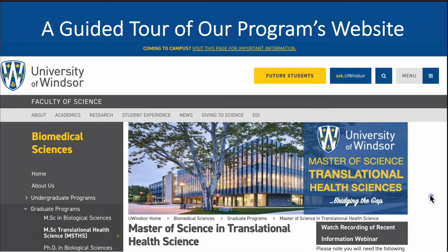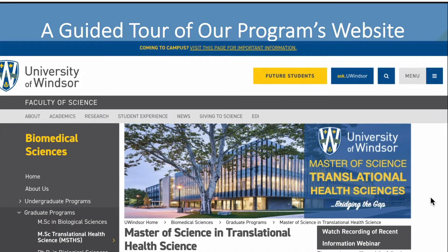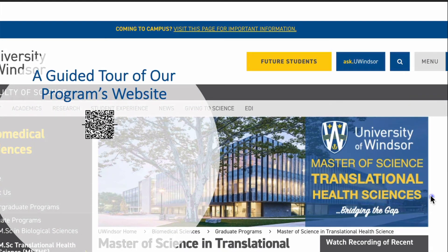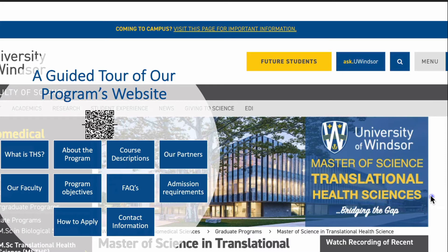Having briefly highlighted some of the key features of the Master of Translational Health Science program, allow me to briefly guide you on a tour of our website so you can always find the right resource for the information you are seeking. Our website can give you details about the field of Translational Health Science, our program, our course descriptions, our local partners, our faculty members, the program objectives, as well as answers to frequently asked questions.